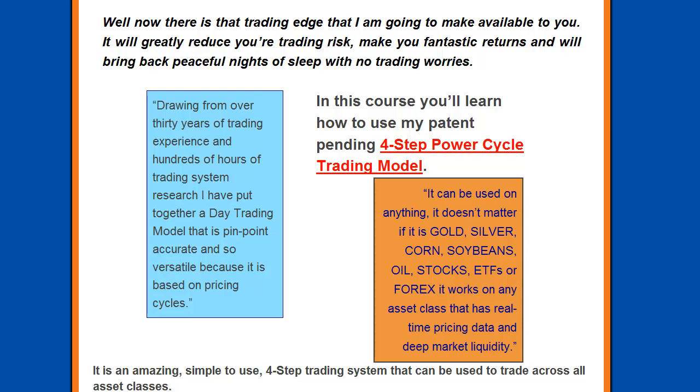In this course you will learn how to use my patent pending 4-step Power Cycle trading model. This model can be used for anything — gold, silver, corn, soybean, oil, stocks, ETFs, or Forex. It works on any asset class that has real time pricing data and deep market liquidity.